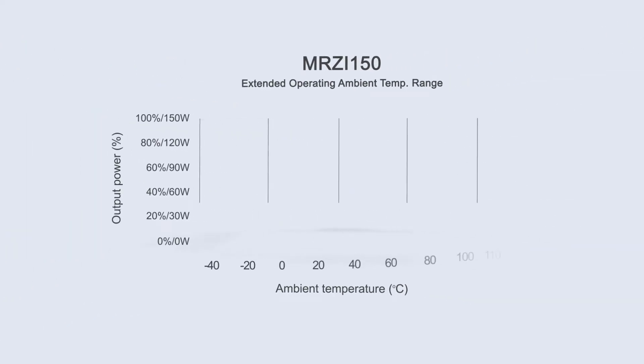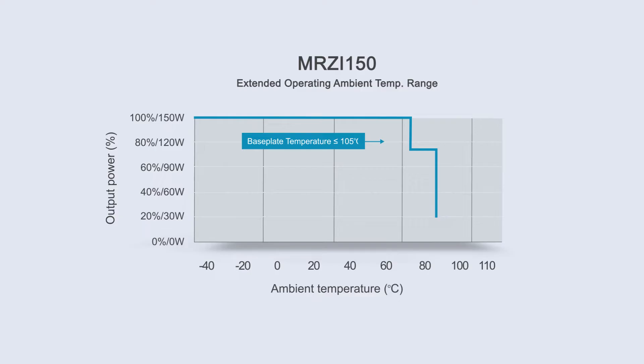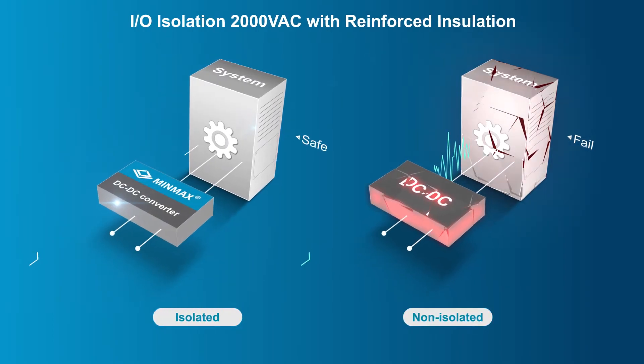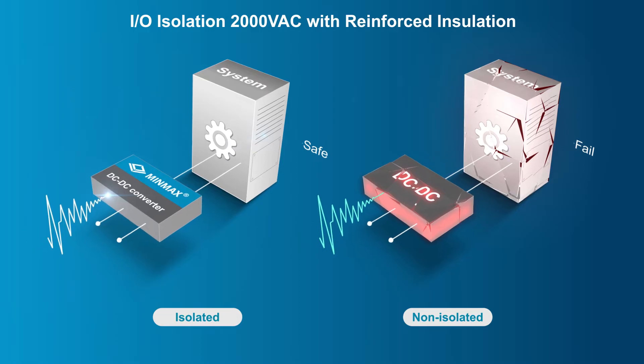Through the optimization of the overall electrical and thermal structure design, the MRZI 100 and 150 series can support an operating ambient temperature range of minus 40 degrees Celsius to 85 degrees Celsius, meeting the stringent requirements of railway applications.